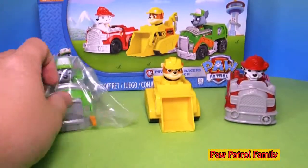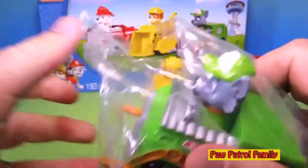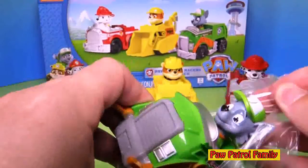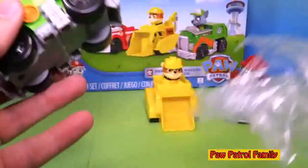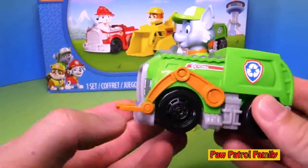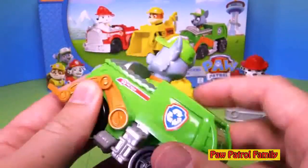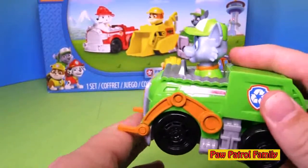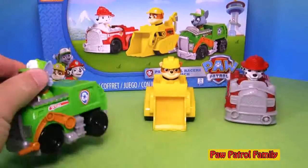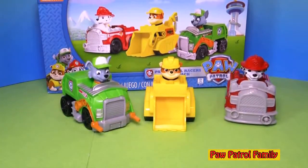Now let's open up Rocky. What does Rocky say? Does he say 'green means go'? That's right, because he's in a recycling truck. Rocky doesn't like getting in water, but that's okay. So here's his recycling truck. The secret hiding spot in the back doesn't open up, and the forks don't actually lift either. But again, he rolls and you can't take him out. So there's Rocky.